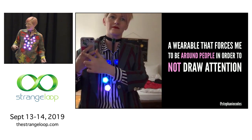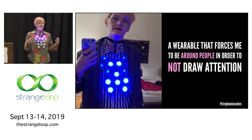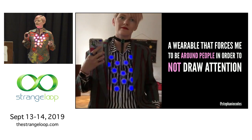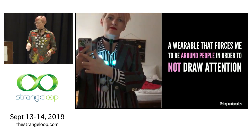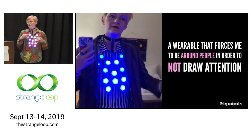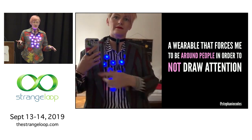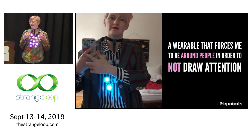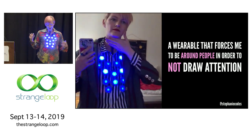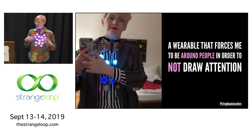For this necklace I wanted to take the things from those other projects and go in a different direction. I wanted it to be responsive to people around me in a way that increases my discomfort until I conform to social norms. So I wanted it to be obnoxious, flashy, and attention-getting when I was keeping to myself, and it would only calm down and turn off when I forced myself to be sociable and surround myself with other people. There's no app to control this — it just uses machine learning and a camera to sense how many people are around me and responds accordingly.